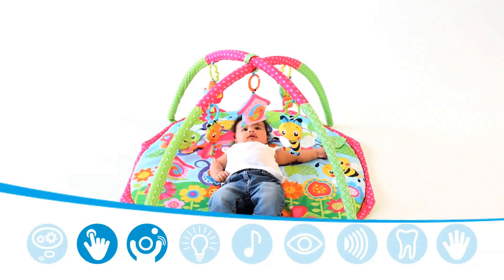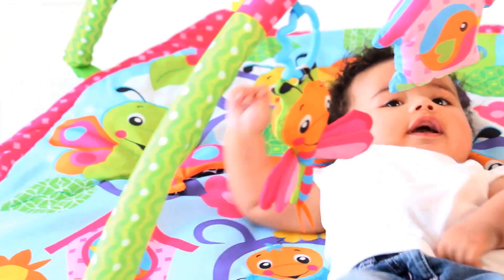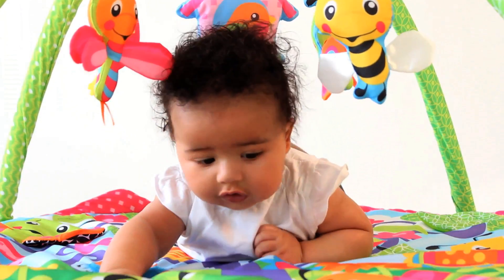Baby can comfortably lie on their back, reach for, hit, kick or grab the hanging toys. And on their tummy, baby can interact with the colourful characters, silky textures and added features on the mat.